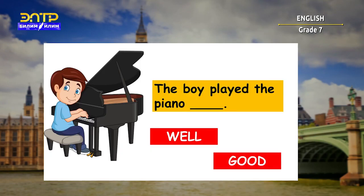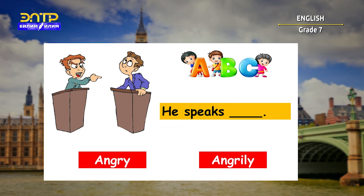And it's time to have some practice. Let's do some exercises all together. We have to choose the correct answer — is it an adjective or adverb? In the first sentence the answer is 'well': 'The boy played the piano well.' The next answer is 'angrily': 'He speaks angrily,' because we are describing the action — how does he speak.